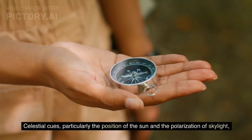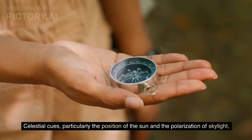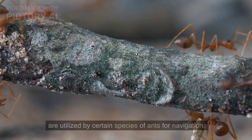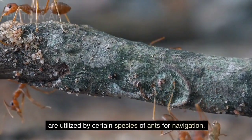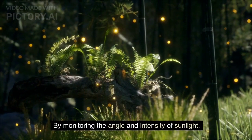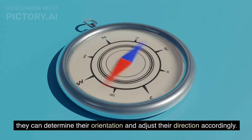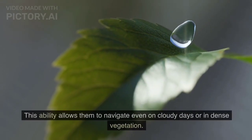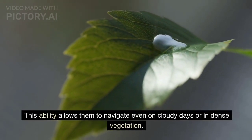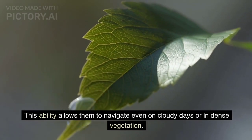Celestial cues, particularly the position of the sun and the polarization of skylight, are utilized by certain species of ants for navigation. By monitoring the angle and intensity of sunlight, they can determine their orientation and adjust their direction accordingly. This ability allows them to navigate even on cloudy days or in dense vegetation.